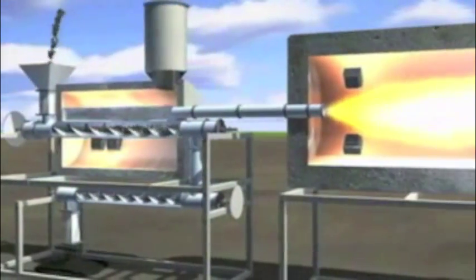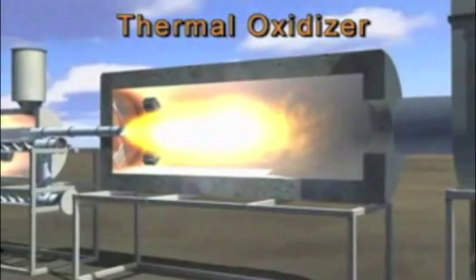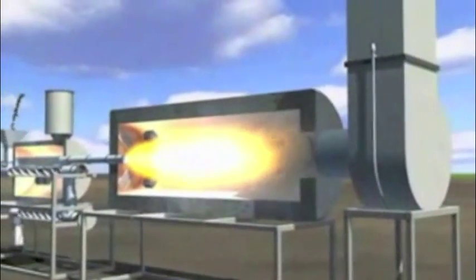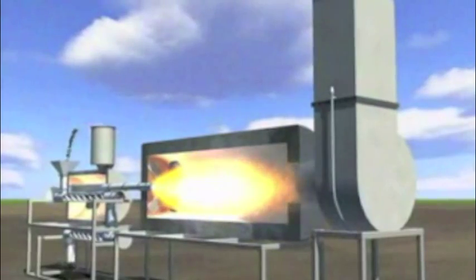From here, the gases are pulled into the thermal oxidiser, where they are mixed with oxygen and combusted. Toxic and noxious waste are eliminated. The high temperatures of the oxidiser result in harmless emissions, mostly in the form of carbon dioxide and water vapour.